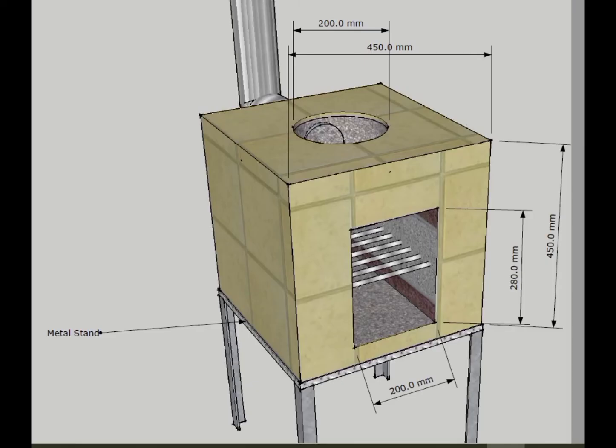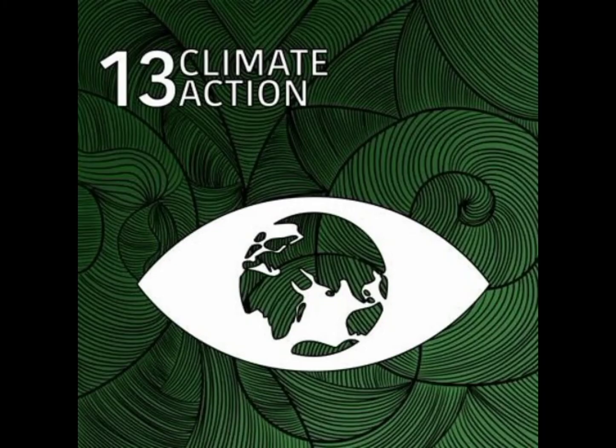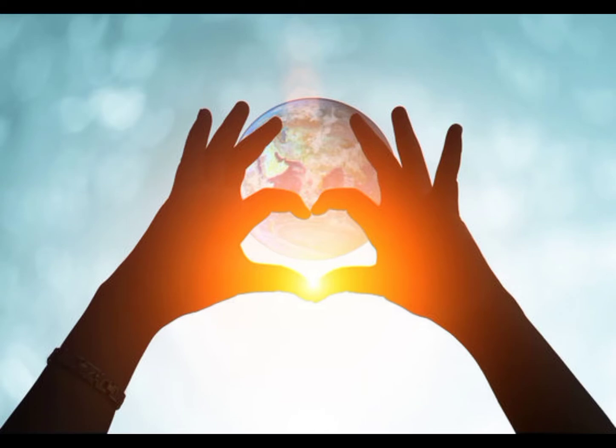Upon using this design, we can all achieve SDG3, SDG12, and SDG13 simultaneously to improve lives and make the world a better place to live in.